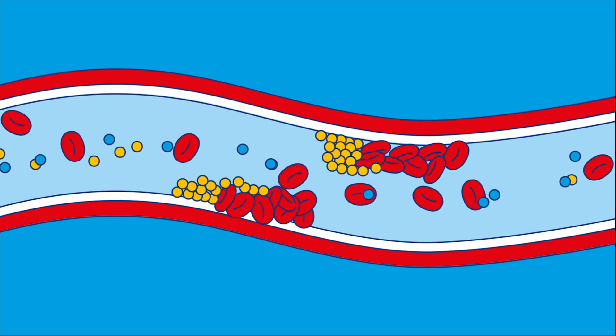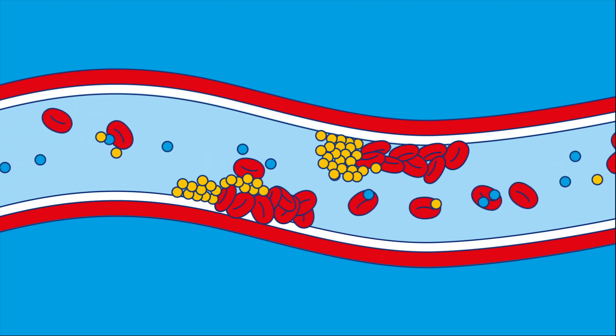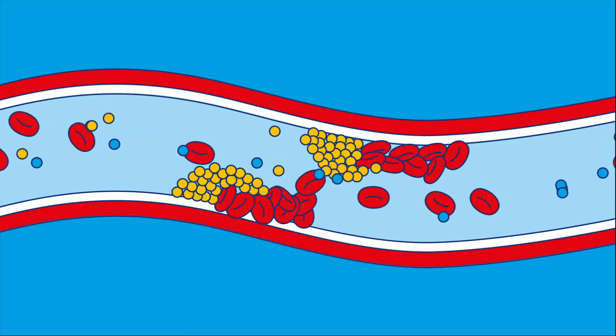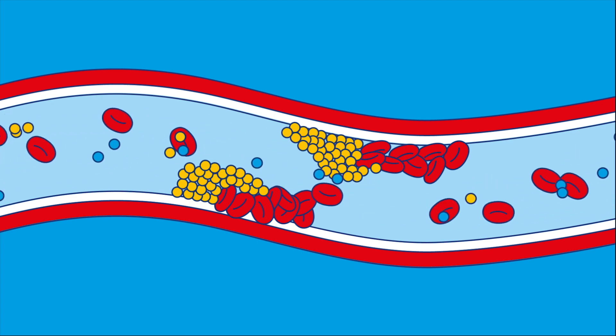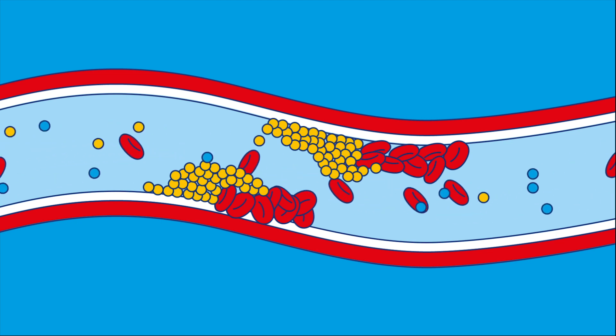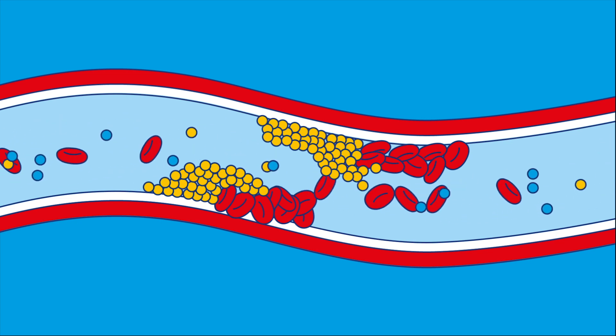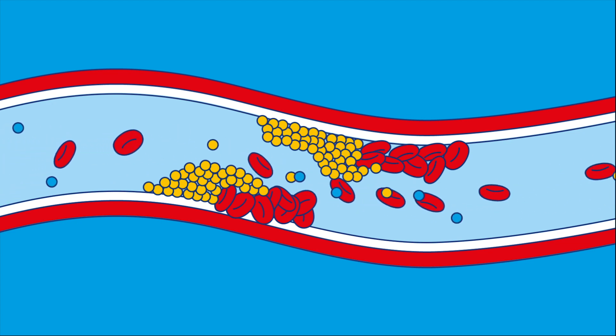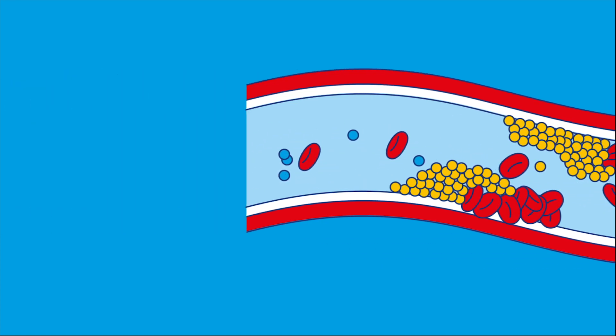Cholesterol is a type of fat in the blood, and when this fatty material meets the sticky lining caused by high blood sugars, it can start to build up and form a clump. This clump can act a bit like a speed bump for the blood cells, and can stop them flowing through the blood vessel properly. So high cholesterol combined with high sugars results in more problems for your blood flow.